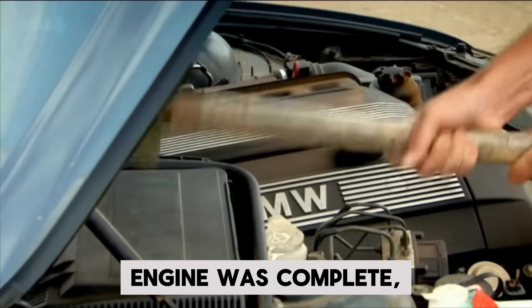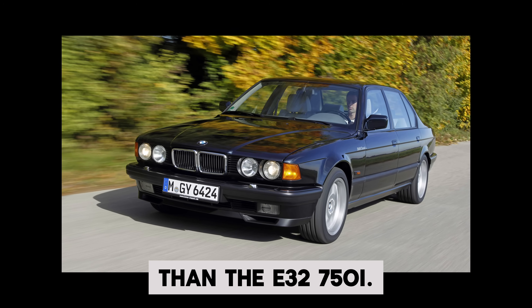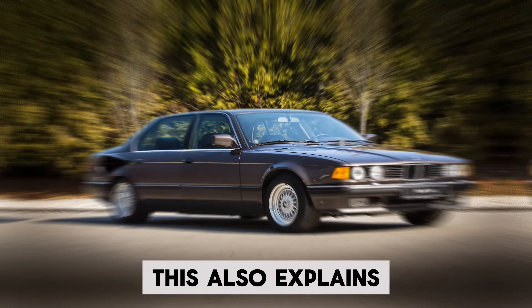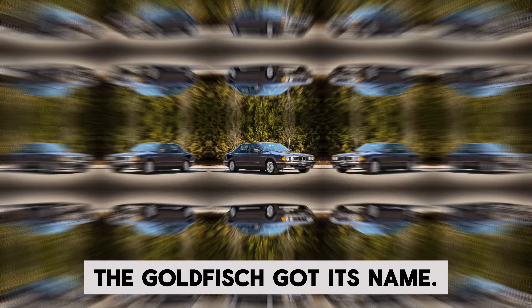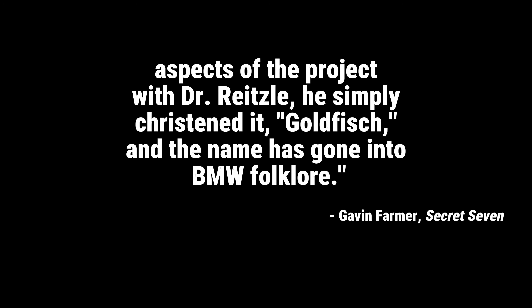After the V16 prototype engine was complete, they needed a car to put it in, and nothing stood out more than the E32 750i. This also explains how the project got its name. Weisbarth recalled that the 7 Series they used was gold in color, and while discussing aspects of the project with Dr. Reitzel, he simply christened it Goldfish — and the name has gone into BMW folklore.